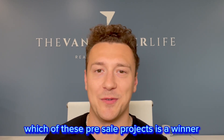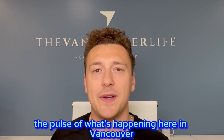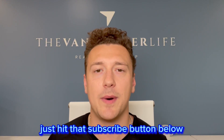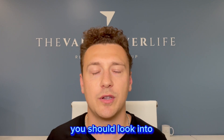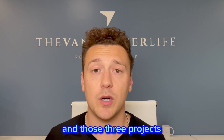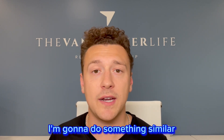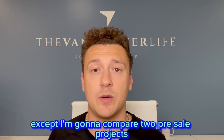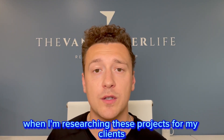Which of these pre-sale projects is a winner? Hello everyone, this is Cole here with the Vancouver Life Real Estate Group powered by eXp Realty. If you want to keep your finger on the pulse of what's happening here in Vancouver, just hit that subscribe button below. Earlier this year, I made a video of the top three pre-sale projects you should look into, and those three projects are actually still great options. In this video, I'm going to do something similar, except I'm going to compare two pre-sale projects to one another. I'm going to show you what I look out for when I'm researching these projects for my clients.